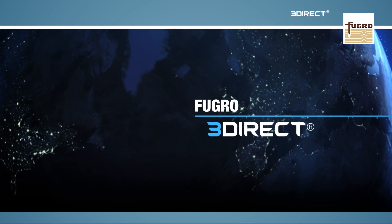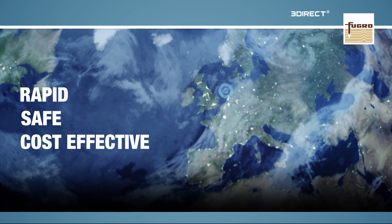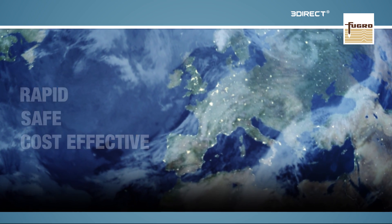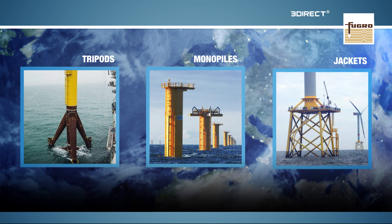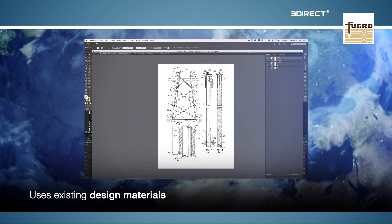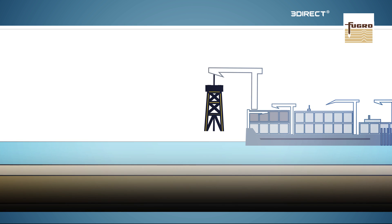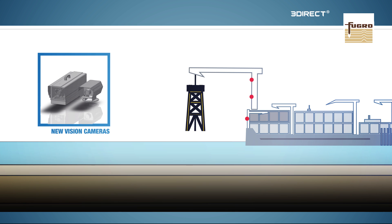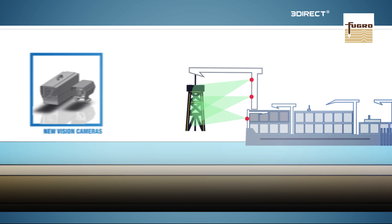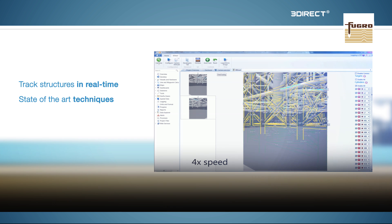Fugro's 3Direct system provides a rapid, safe and cost-effective method for the accurate placement of offshore structures such as monopiles, tripods and jackets. 3Direct uses information taken from design drawings to determine the location and orientation of the structure, and as it's being deployed, multiple high-resolution digital video cameras mounted on the construction vessel will allow 3Direct to track the structure in real-time by using state-of-the-art computer vision techniques.